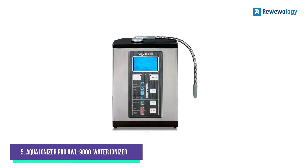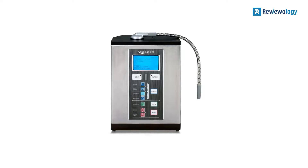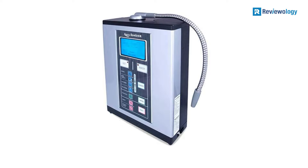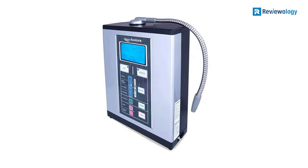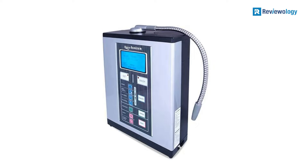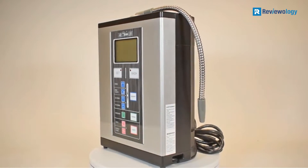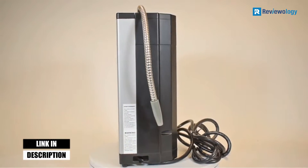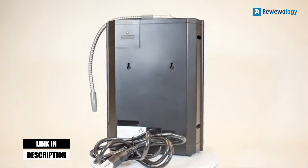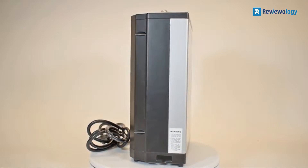Starting at number 5: the AquaIonizer Pro AWL9000 Water Ionizer. The AquaIonizer Deluxe 9.0 is a great machine that will serve many people and uses. The first thing you tend to notice about this model is that it has a good number of plates — 9 to be exact — and that's going to make for some sweet-tasting water once you begin using it. There's a good balance of efficiency here and a nice aesthetic, and it wouldn't look out of place in even the most stylish of settings.